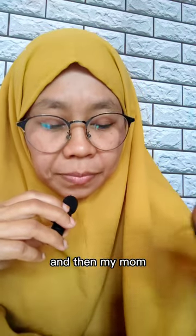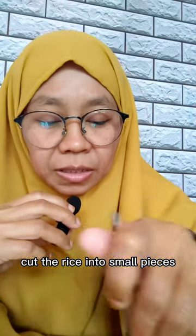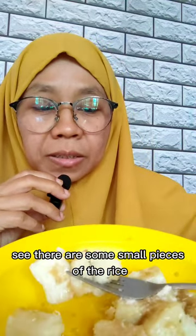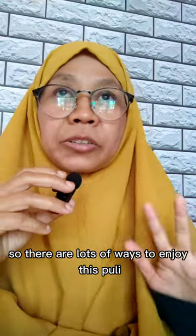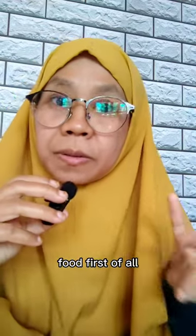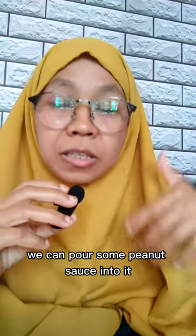Then my mom cut the rice into small pieces something like this. See, there are some small pieces of the rice that had been grinded. So there are lots of ways to enjoy this puli food.